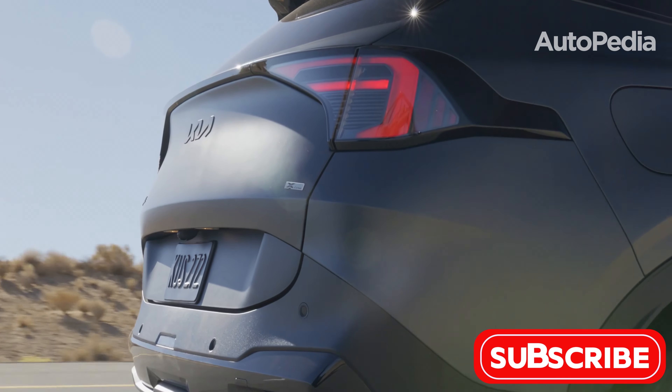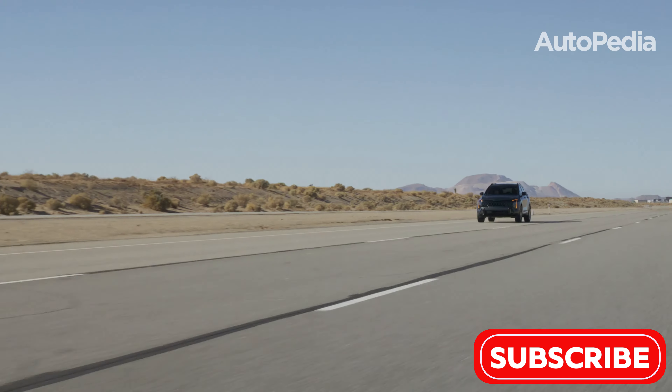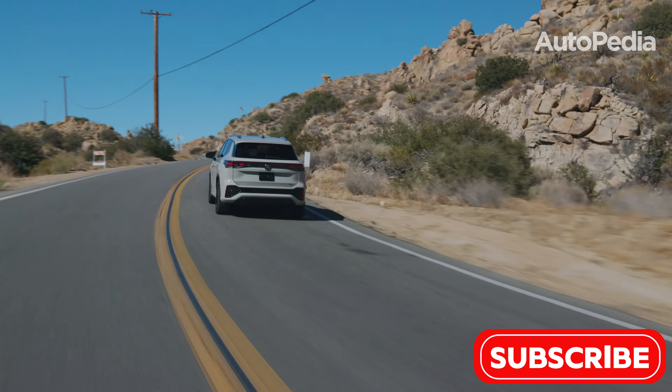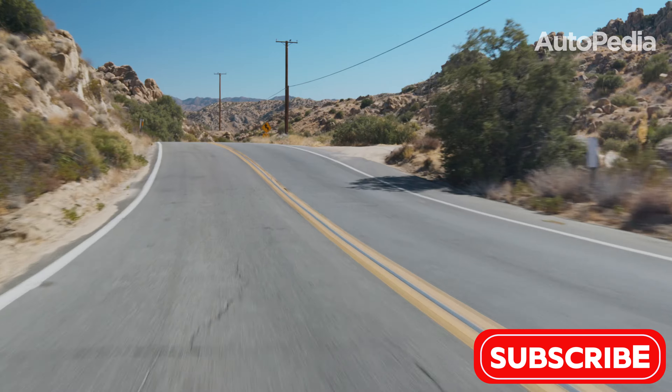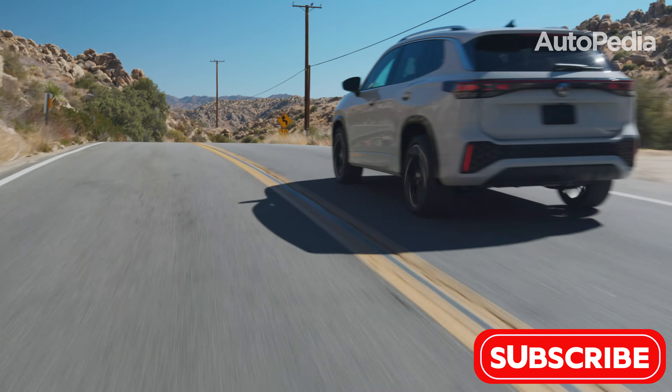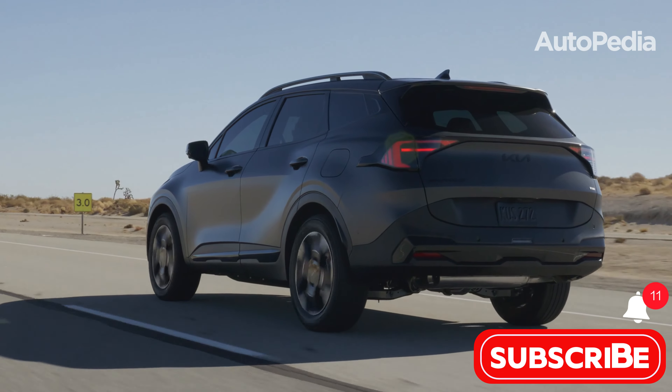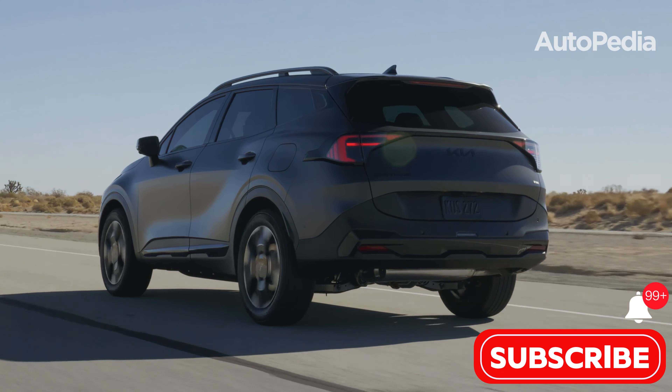Ultimately, whether you gravitate toward the Sportage's practicality and tech savviness, or the Tiguan's upscale finishes and advanced features, both SUVs have plenty to offer in their own distinctive ways. Let us know in the comments which one you'd choose and why. Stay tuned to our channel for more updates on the latest automotive innovations. Don't forget to like, subscribe, and hit the notification bell to keep up with the future of driving. Until next time, drive safe and dream big.